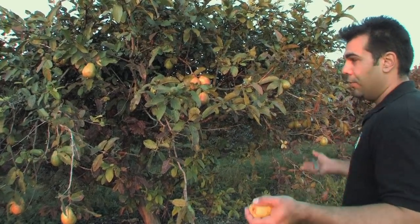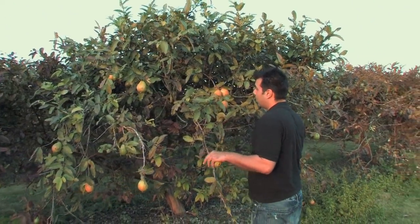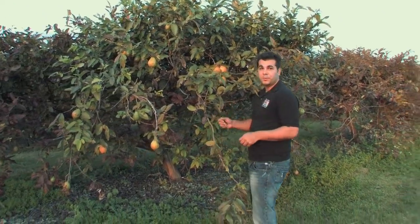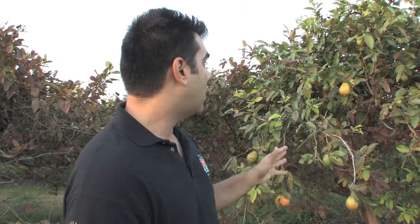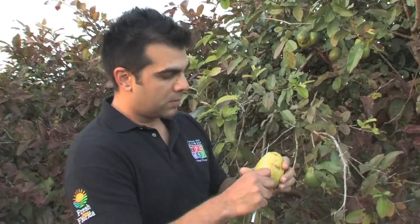They usually grow about 30 feet tall, but here we keep them nice and pruned so that they are more manageable and easier to pick. In South Florida, farmers grow two kinds of guava: the white crunchy Thai guava and the soft sweet pink variety, which is this right here.